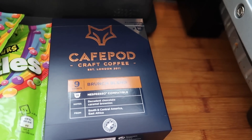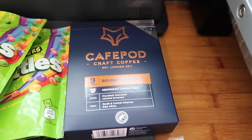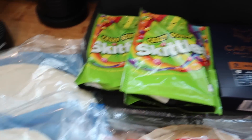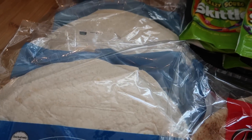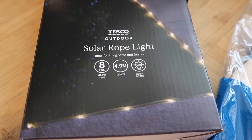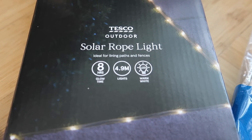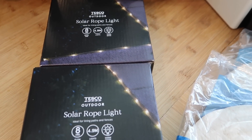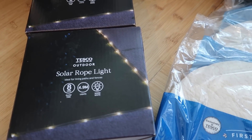Coffee pods — there's 18 in there and they are £4. They're really, really nice; the brunch blend is lovely and you can definitely taste the caramel in them. Some sours for movie night. Two lots of Neville's wraps, 85p for eight. And then the last thing from Tesco was these solar rope lights — on offer from £8 reduced down to £4. You get 4.9 metres in each and I got two. I thought they might look nice along the back of our outdoor sofa or wrapped around a fence.